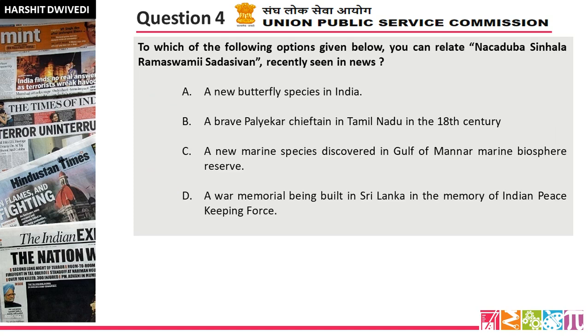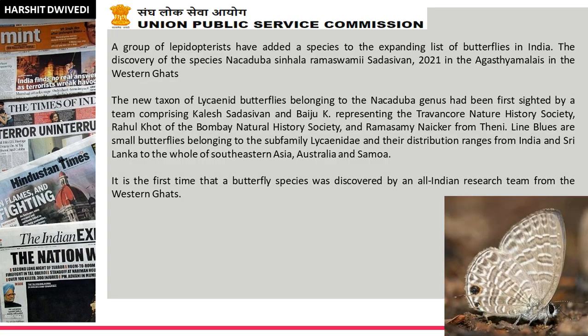Question number 4. To which of the following options can you relate — Nakaduba, Simhala, Ramaswami, Sadashivan? Recently in the news. I hope you have answered. The answer is option A — a new butterfly species in India. A group of lepidopterists have added a species to the expanding list of butterflies in India. Lepidopterists are researchers who study butterflies, moths, and such insects.